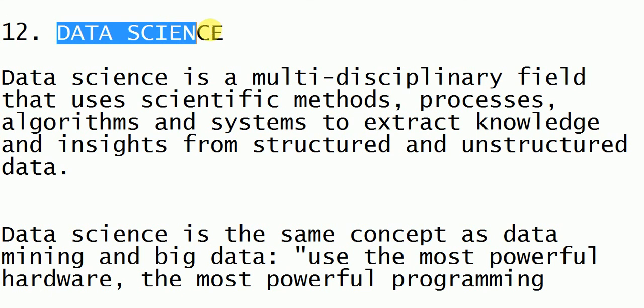Next is data science. Data science is a field consisting of structured and unstructured data. When the data is in a particular structure or format it is called structured data; when it has no structure it is called unstructured data. Data science is used for programming systems and has efficient algorithms to solve many problems.